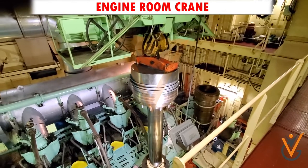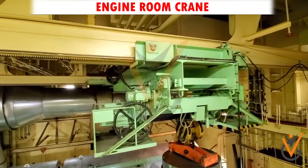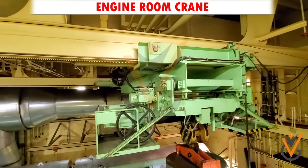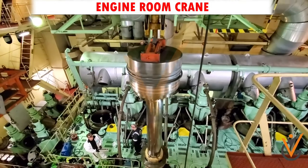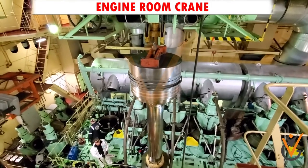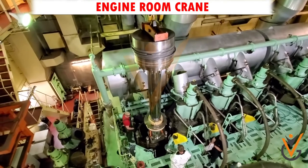Marine equipment has weight which is too heavy and beyond the capacity of humans to lift. The crane comes in various configurations and capacities. Generally, an engine room crane has a safe working load of 0.5 to 15 tons in medium ships.